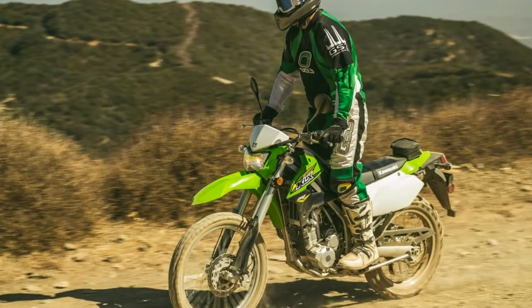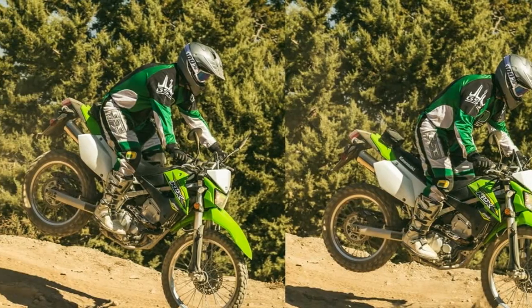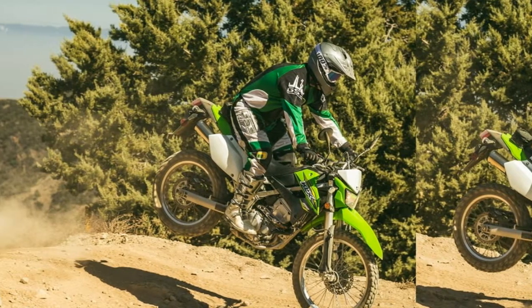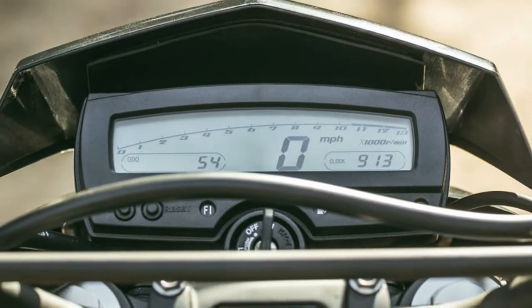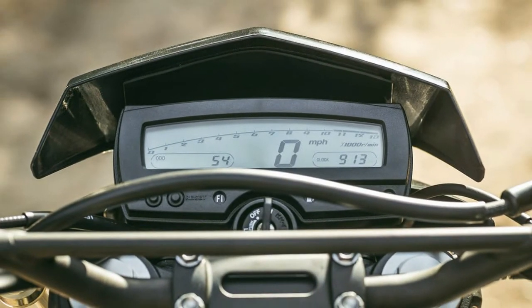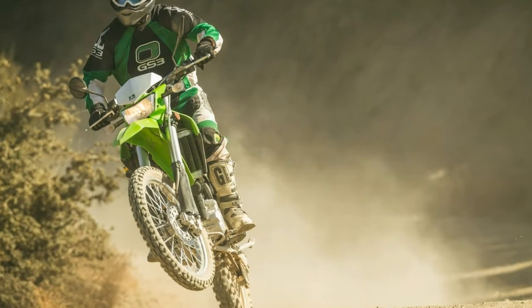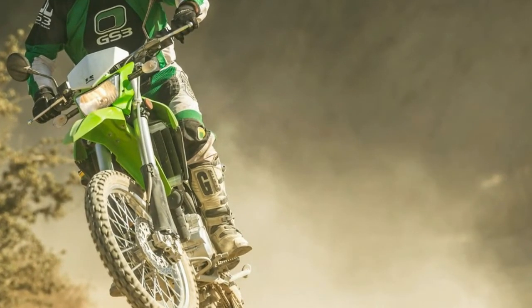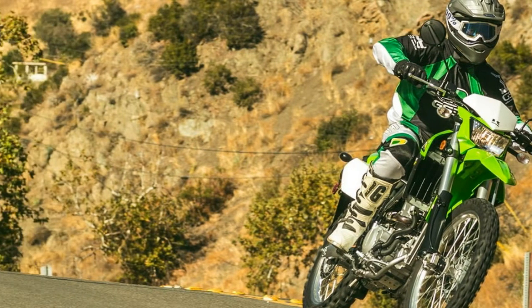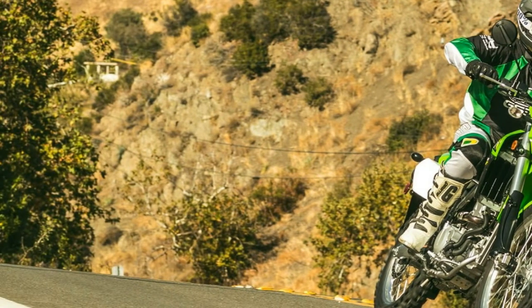As you should be able to tell from the pictures, we rode the new KLX250 hard and came away impressed. Starting at $5,349, it offers good value and versatility. We have asked Kawasaki for a test unit to do a full ride review, so stay tuned. In the meantime, take a look at Kawasaki's website for additional details and specifications.